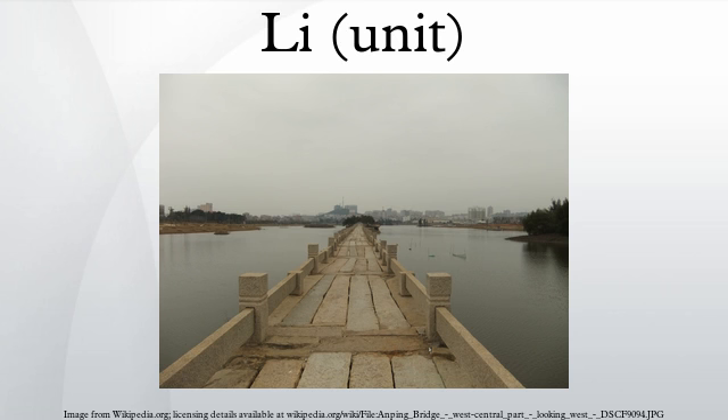The Chinese proverb appearing in Chapter 64 of the Tao Te Ching, commonly rendered as 'a journey of a thousand miles begins with a single step,' in fact refers to a thousand Li. The greatest horses of Chinese history, including Red Hair and Hualua, are all referred to as thousand-Li horses, since they could supposedly travel a thousand Li in a single day.